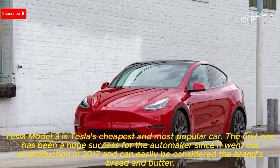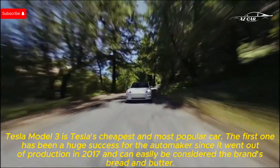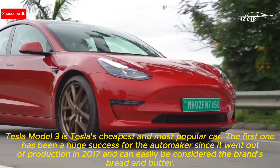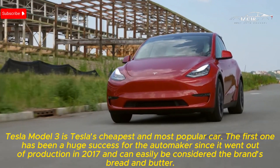The Tesla Model 3 is Tesla's cheapest and most popular car. It has been a huge success for the automaker since it went into production in 2017 and can easily be considered the brand's bread and butter.